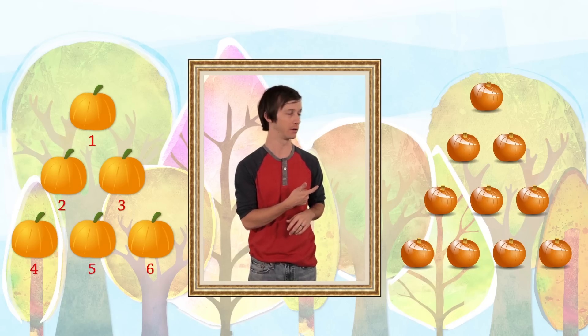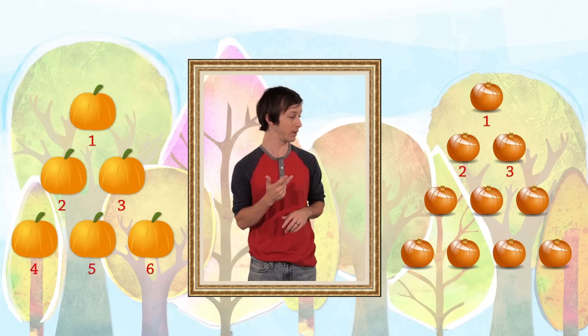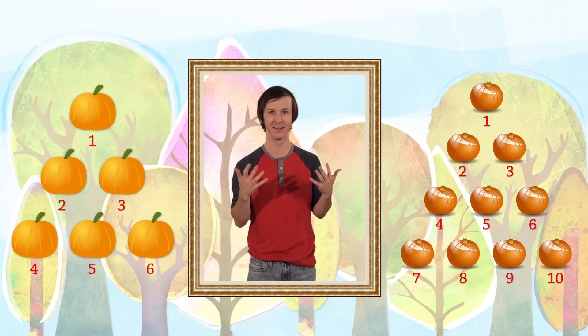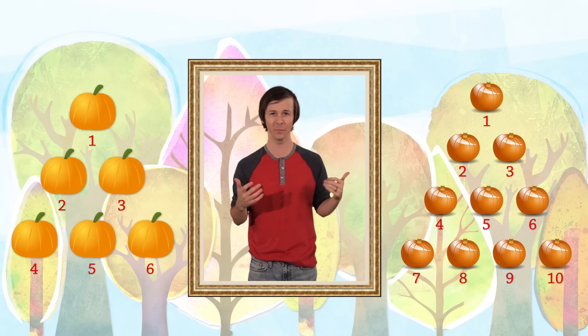How many pumpkins are in this pile? One, two, three, four, five, six, seven, eight, nine, ten! A pile of ten pumpkins.